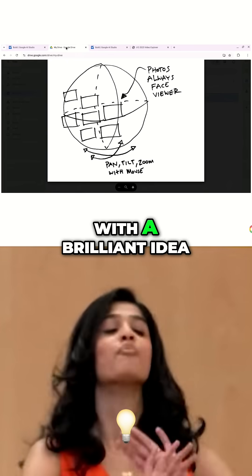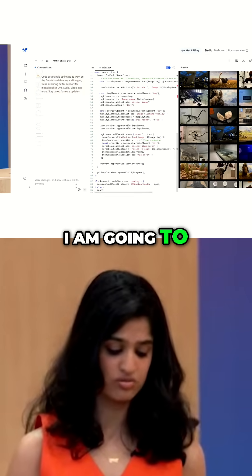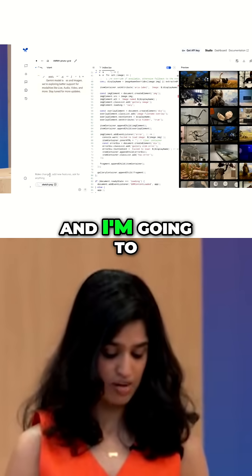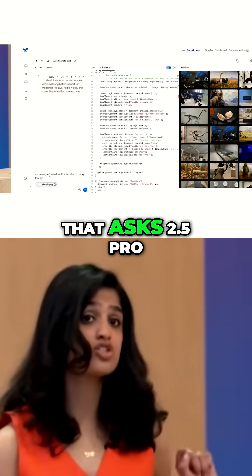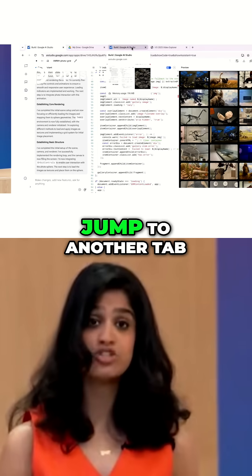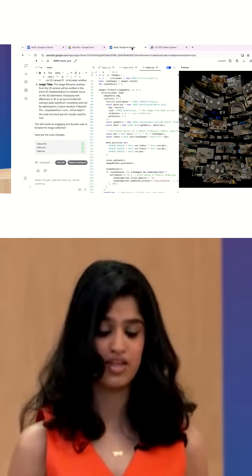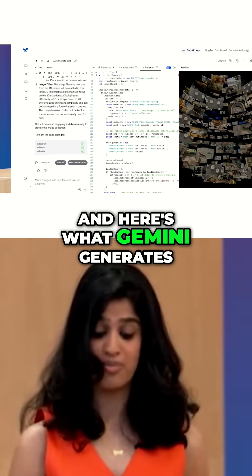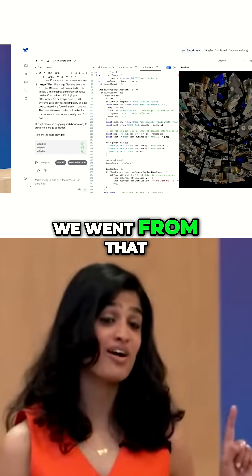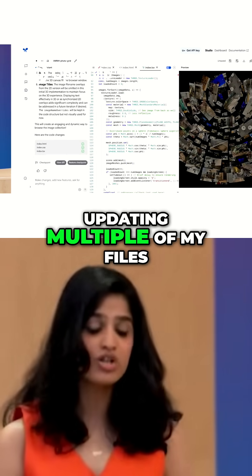Someone comes to you with a brilliant idea scratched on a napkin. I'm going to add the image I just showed you of the sphere, and add a prompt that asks 2.5 Pro to update my code based on the image. I'm going to jump to another tab that I ran right before this keynote with the same prompt. And here's what Gemini generates. Whoa — we went from that rough sketch directly to code, updating multiple of my files.